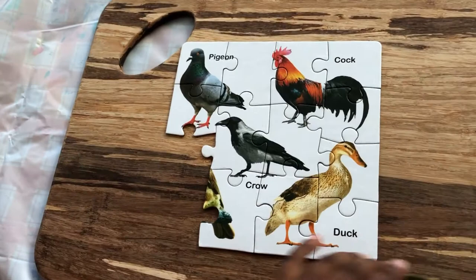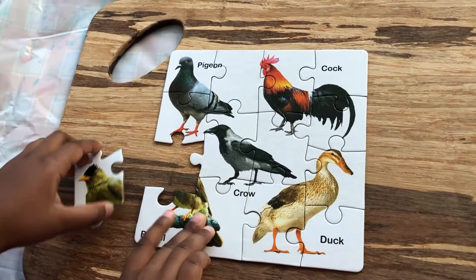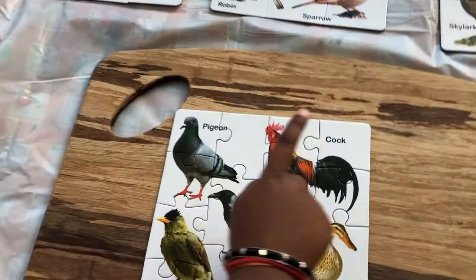Our little thingy is a boo-boo. So guys, you can see there's a pigeon, cock, crow, woo-woo, and a duck.